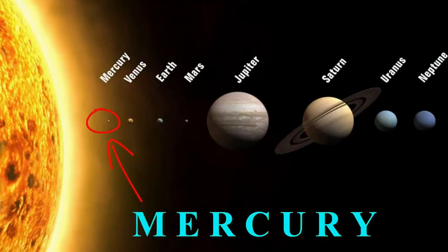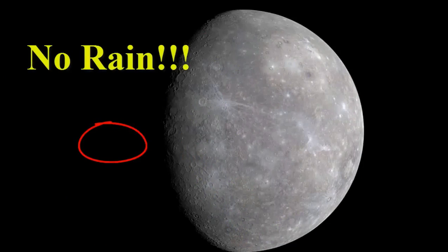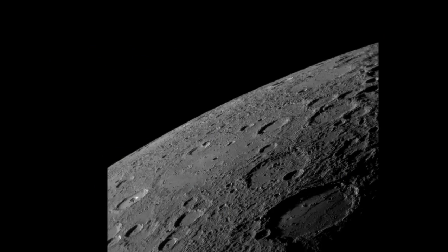Mercury. There is no weather on Mercury, because Mercury does not have much of an atmosphere. There is no rain, wind, snow, storms or clouds. The color of Mercury is gray.